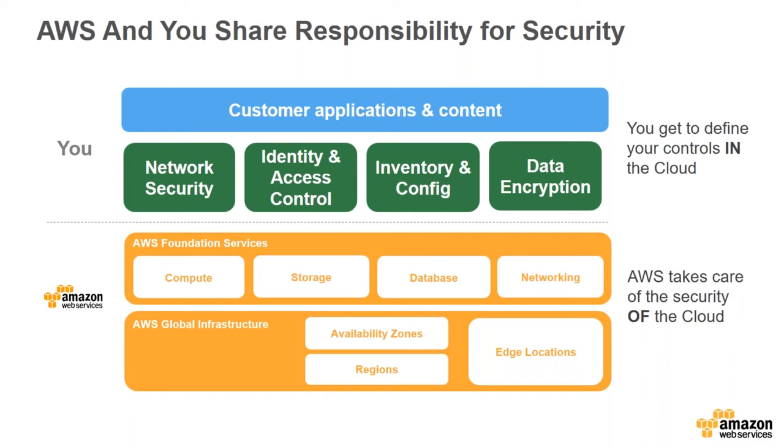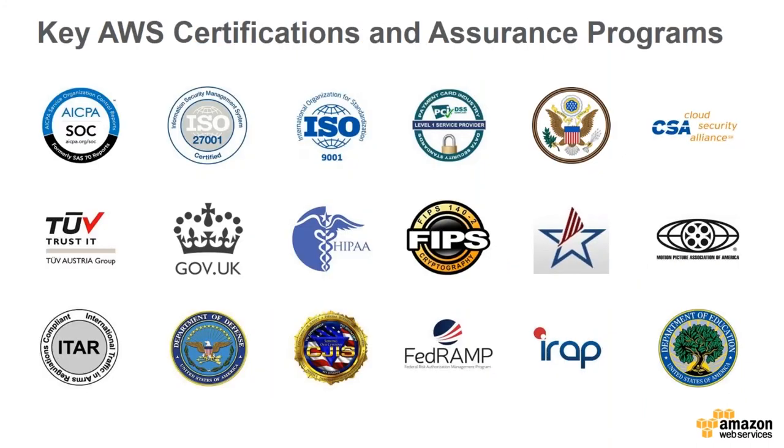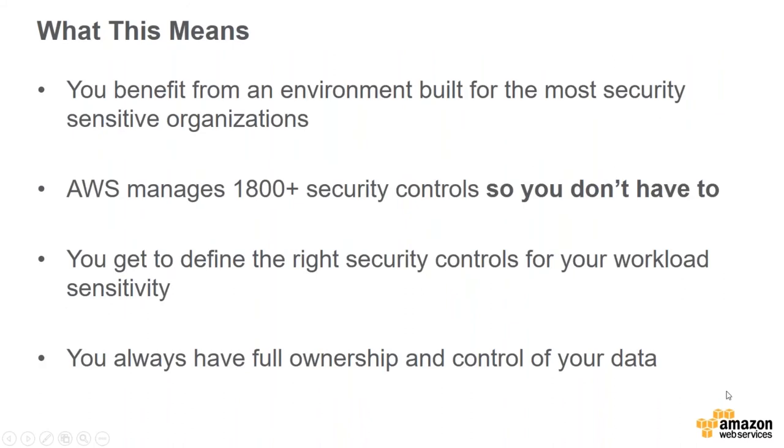Above that dotted line, you as the customer define the controls in your cloud — how you manage data encryption, identity and access control, and additional network security. We have certifications and assurance programs covering ISO certifications, U.S. federal government assurance, HIPAA, FIPS, and even the MPAA trusts us with data. Just recently, our spring 2017 SOC assessment was completed with no audit findings, which is really hard to do and a testament to the hard work of our team.